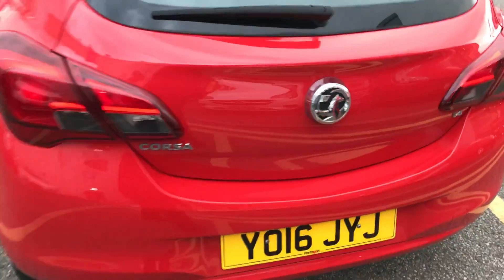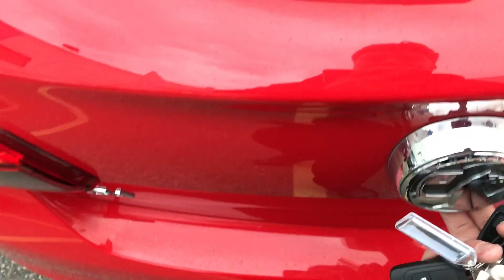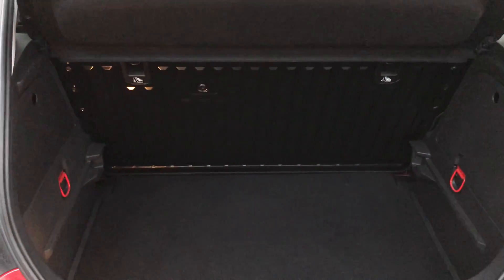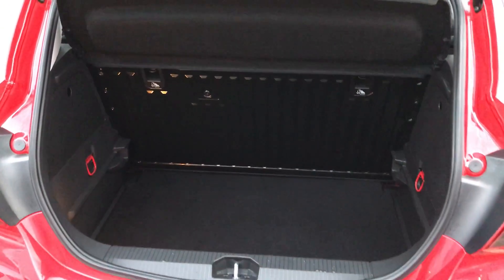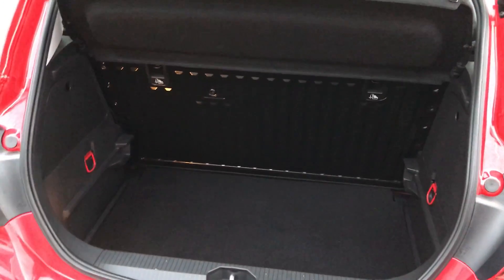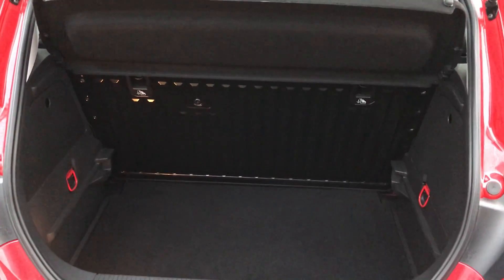Moving around to the back of the car I'm able to show you the boot space inside here. You can see that you'd have a generous amount of space, with those rear seats folding as one unit to create extra room if ever necessary. Another feature of this car is it will come with two working keys, which is part of the full network preparation of the vehicle.